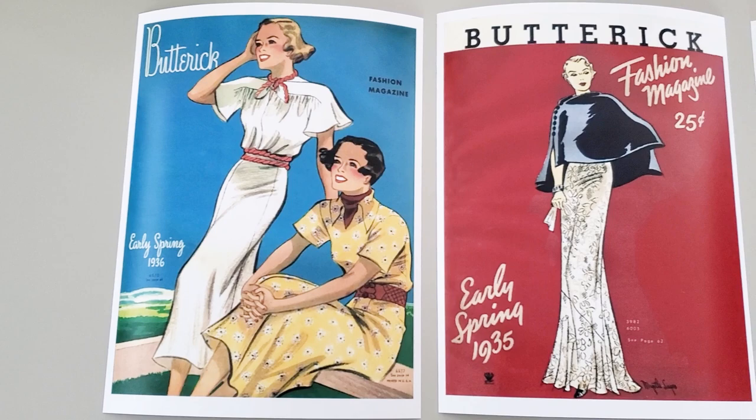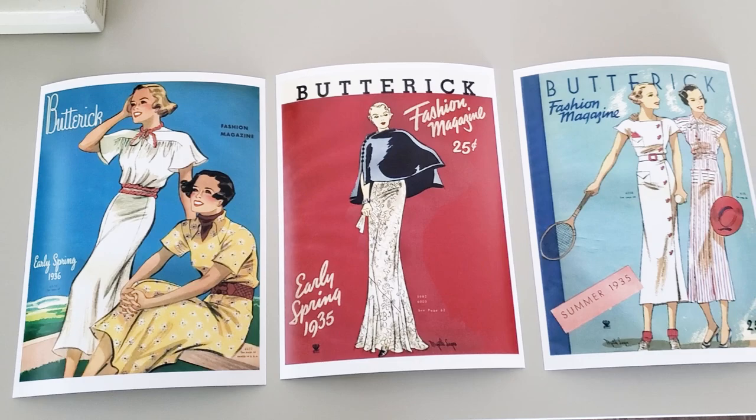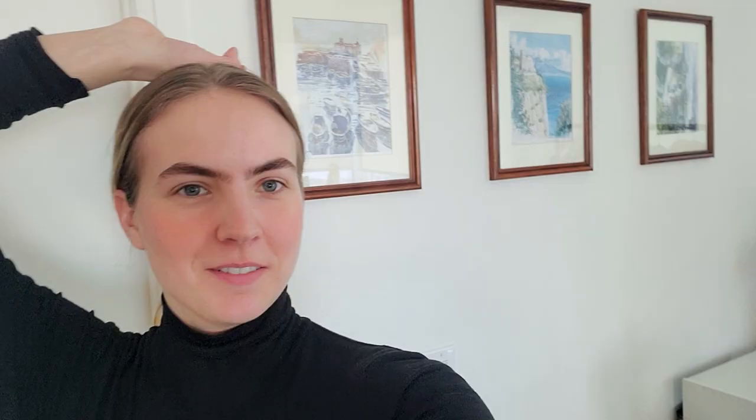I just finished hanging these frames behind me. I got them from the thrift store — they came in a set of five, so I have three up on this wall in my sewing room and the other two are in my bathroom. To go in the frames, I ordered some prints — I was looking at covers of vintage sewing magazines from McCall's, Butterick, and other big sewing companies that used to come out every season to advertise their patterns and current fashion trends. I thought it would be really fun to have those on my wall, so I digitally enhanced them and got them printed.